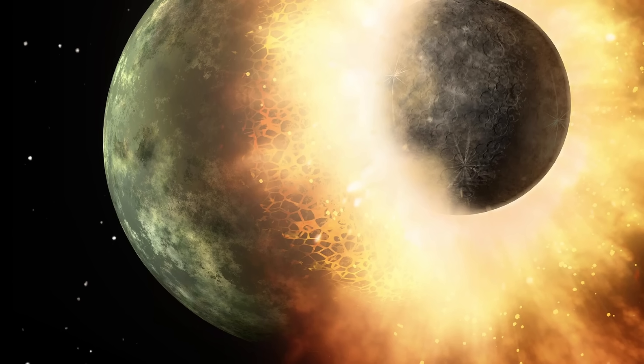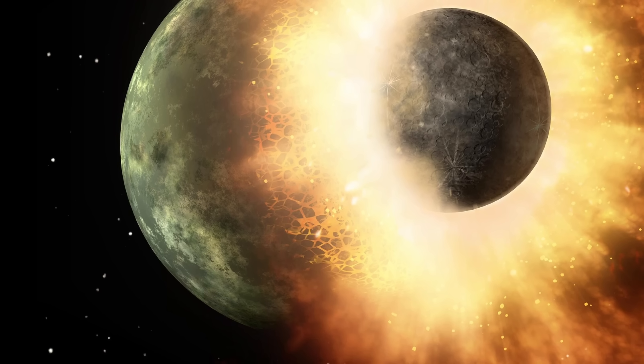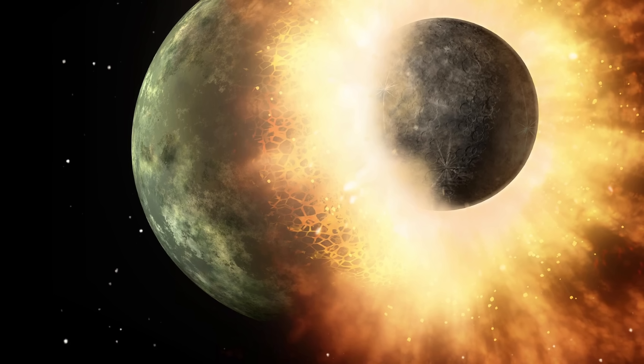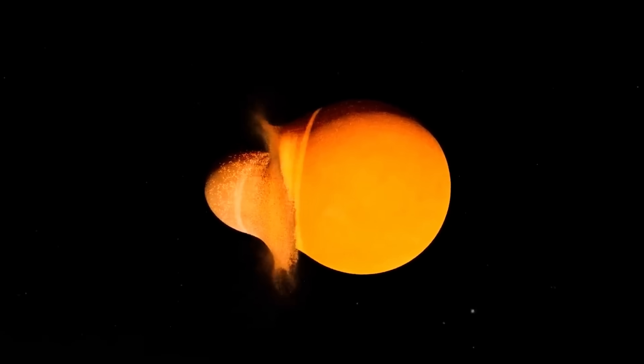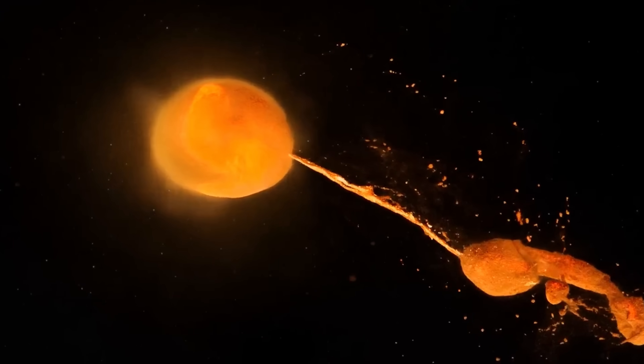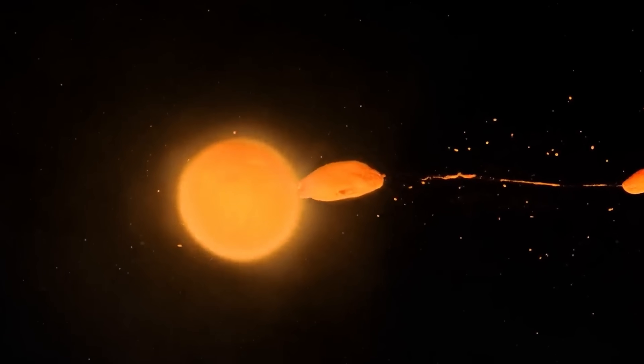One hypothesis that started to make sense is that these could be remnants of an ancient protoplanet, Theia, that collided with Earth 4.5 billion years ago, giving birth to the moon but also leaving behind these unusual remnants inside the mantle. This would make it quite a remarkable discovery, suggesting there's literally a piece of another planet inside Earth.